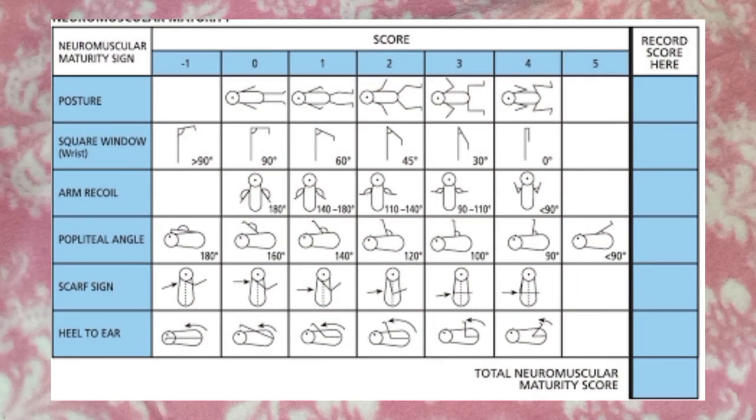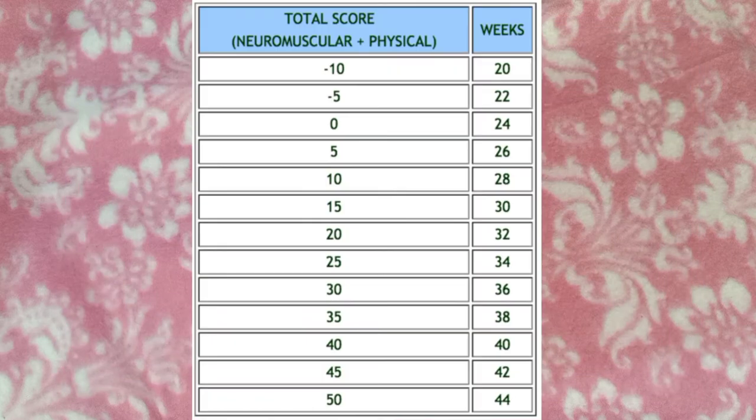The scores are added together to determine the baby's gestational age. The total score may range from negative 10 to 50, with the corresponding estimated age of gestation on this table, where premature babies have low scores while those born late have high scores.